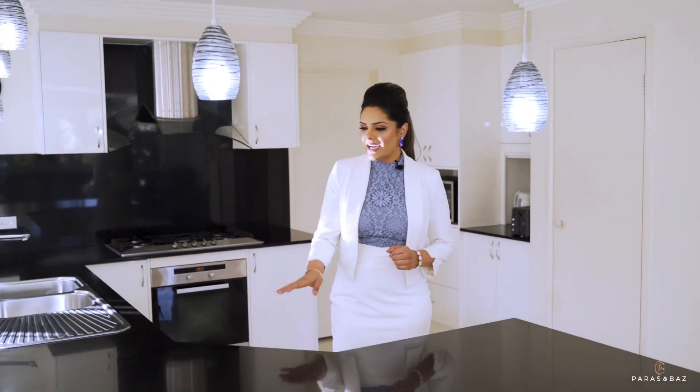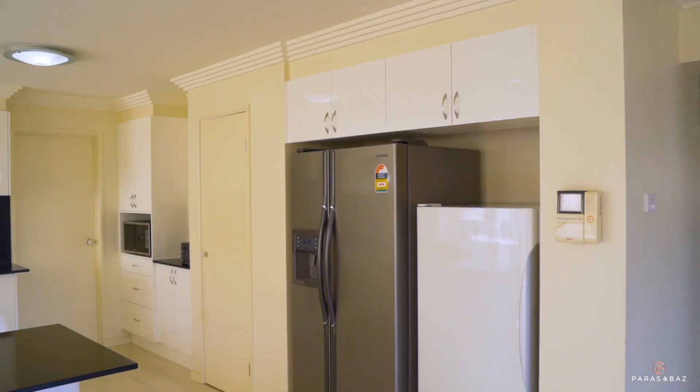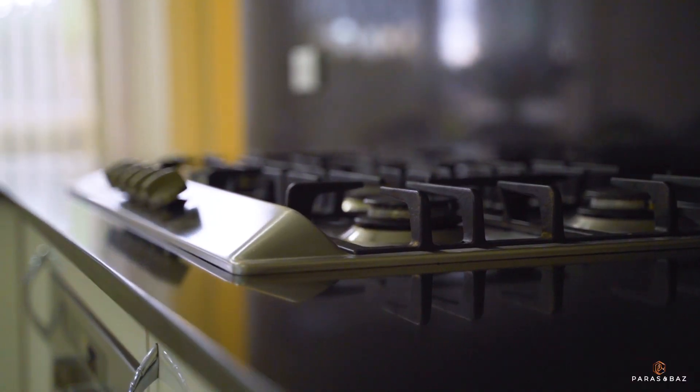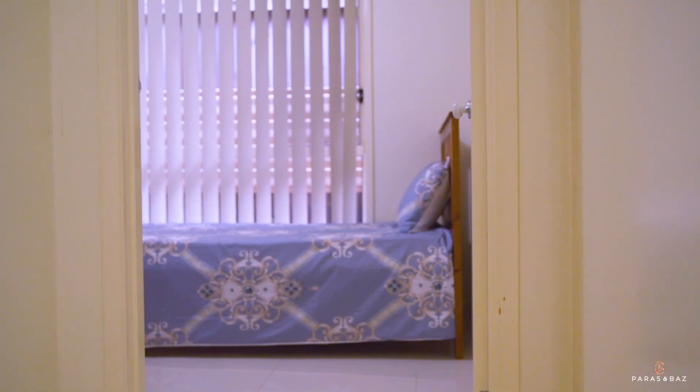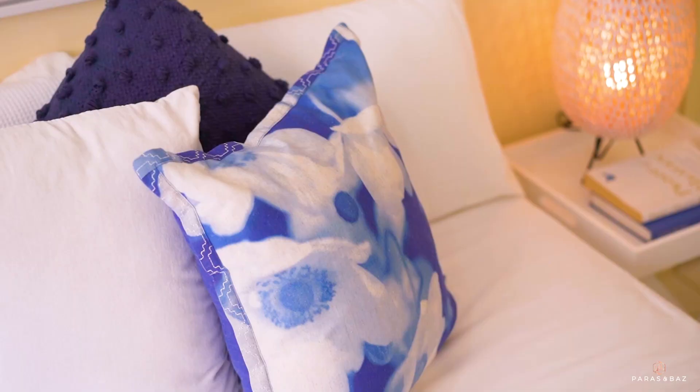This home will tick a lot of boxes on your wish list — like this MasterChef grade kitchen with two pantries and space for two fridges side by side. No more keeping the spare fridge in the garage or the backyard. And for those requiring a bedroom downstairs with a full bathroom, this home ticks that box too, and it can also be used as an office when working from home.